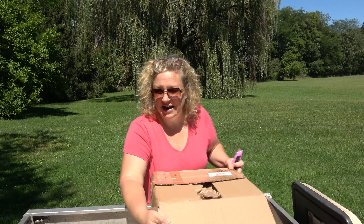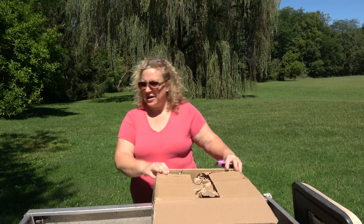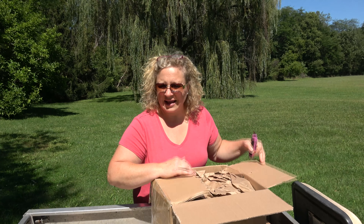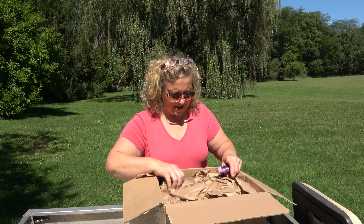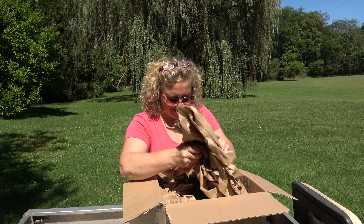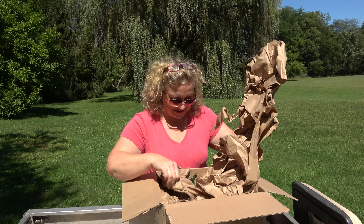I love the sun — they do the best when they're in the sun. These are packaged really nicely. Oh, look at this, how cool!